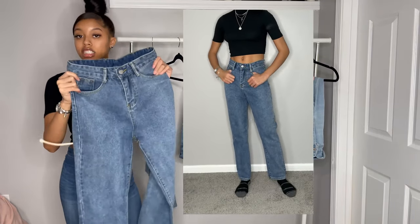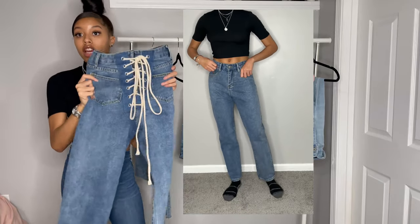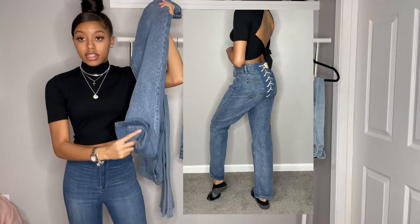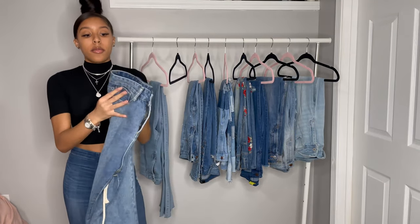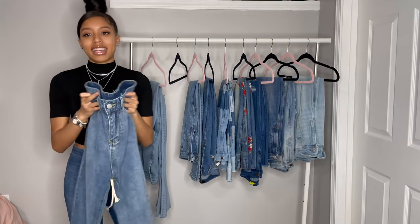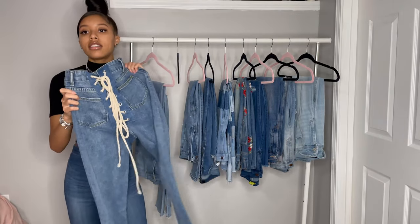These next jeans are also from Lovely Wholesale. They have like a little ribbon in the back — like a shoelace. I really wanted jeans like this and Lovely Wholesale had it for a really good price. The only thing I don't like about these is that they're flooded at the bottom. Again, that's what I mean — hit or miss with the sizes. They fit more loose but I guess that's because they are boyfriend jeans. The picture they had showed them fitting tighter, so it was a miss in terms of that. But I still like the jeans.